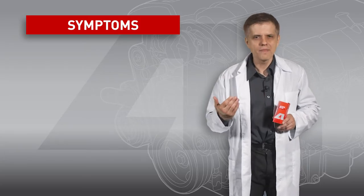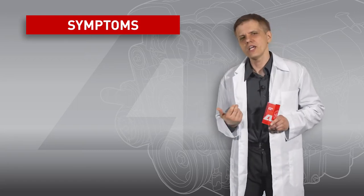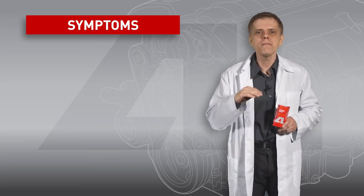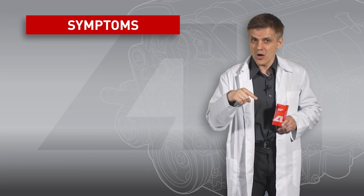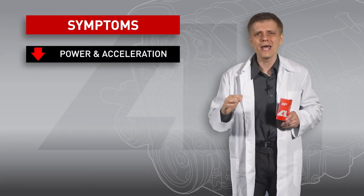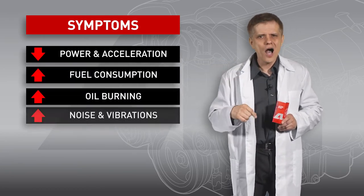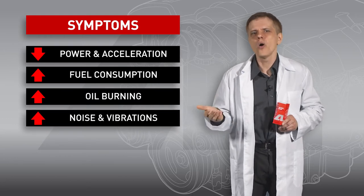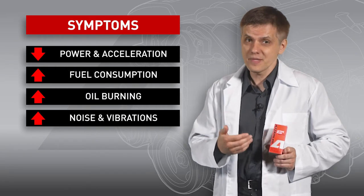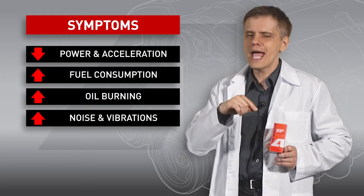Any mechanical system has two main flaws: wear and contamination. Sooner or later, they decrease the operation parameters of any mechanism, and particularly those of an engine. You may notice your car lose its dynamics and power, as well as increased fuel and oil consumption. There appear knocks, ticking or other noises, as well as irritating vibrations. As soon as symptoms appear slowly, you may be sure that these are results of mechanical wear.